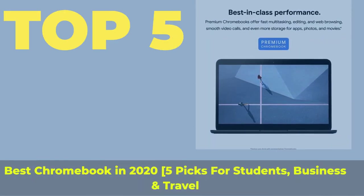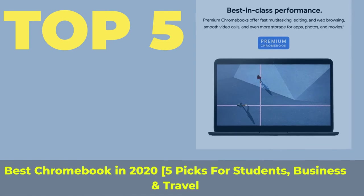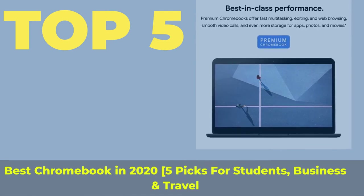Top 5 best Chromebooks in 2020 — 5 picks for students, business, and travel.